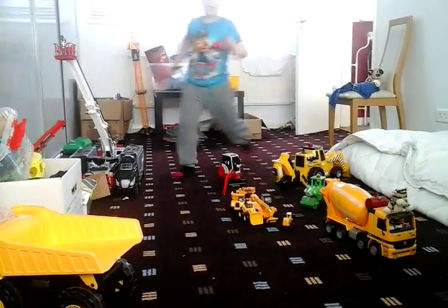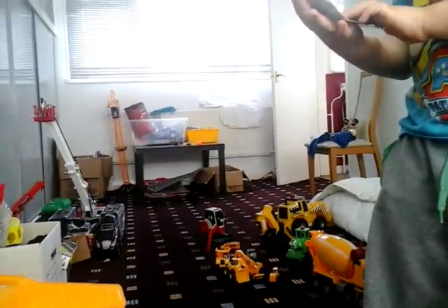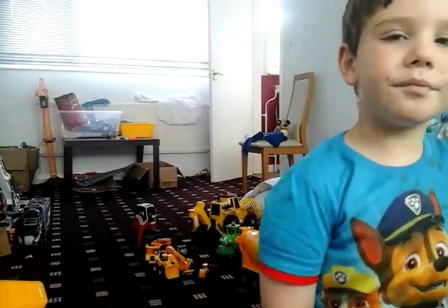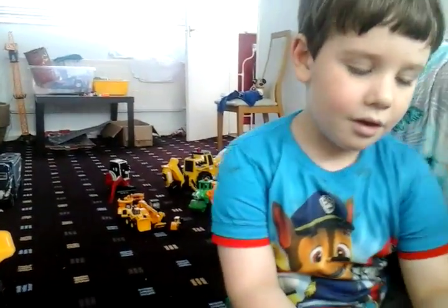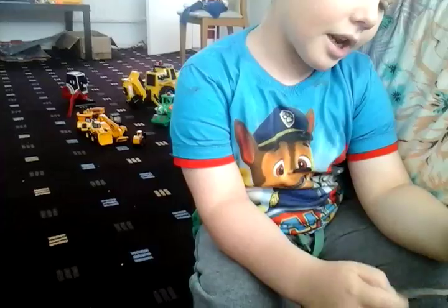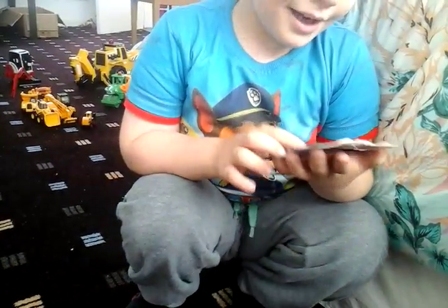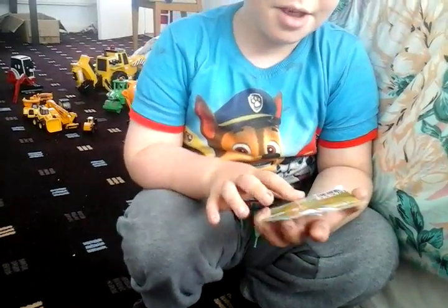I'm just going to show the kids this catalogue about dinosaurs. So kids, do you remember my video where there was a monster Jacarina, and there was a Spinosaurus and a raptor?